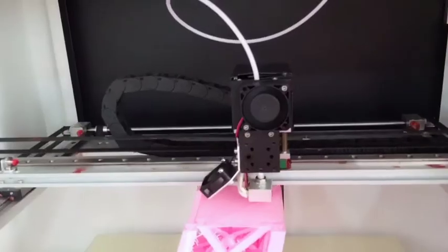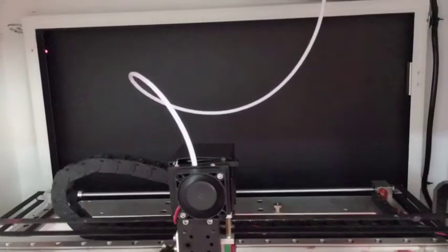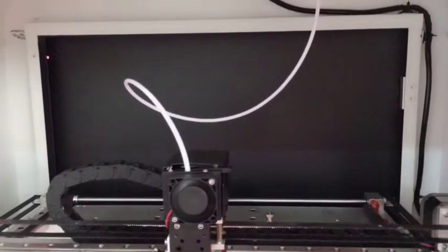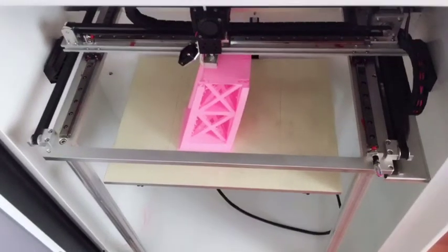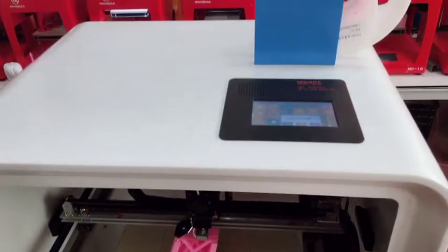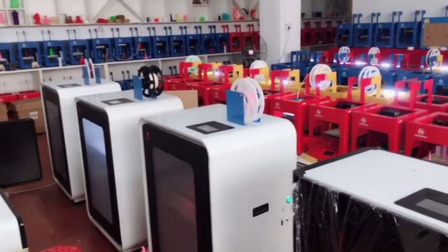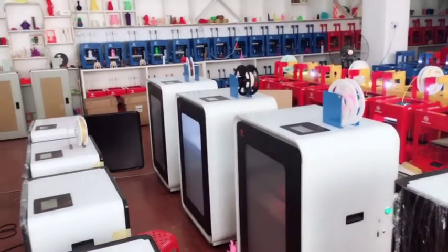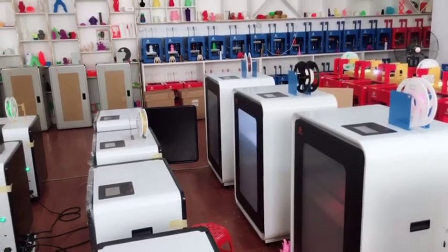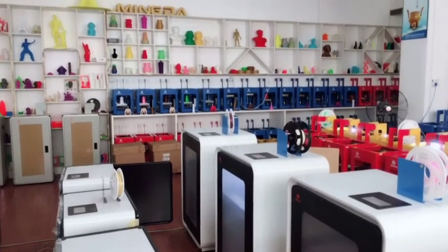The materials used are thermoplastic polymers and come in filament form. FDM is the most widely used 3D printing technology. It represents the largest installed base of 3D printers globally and is often the first technology people are exposed to.